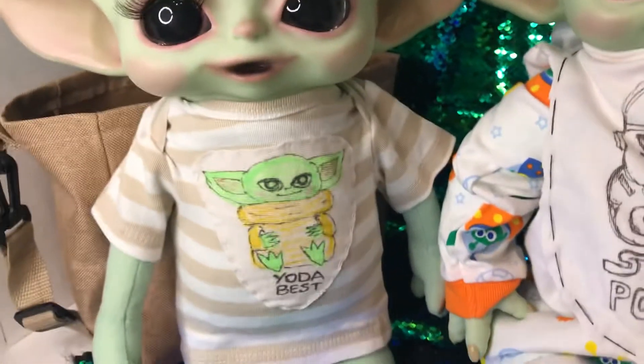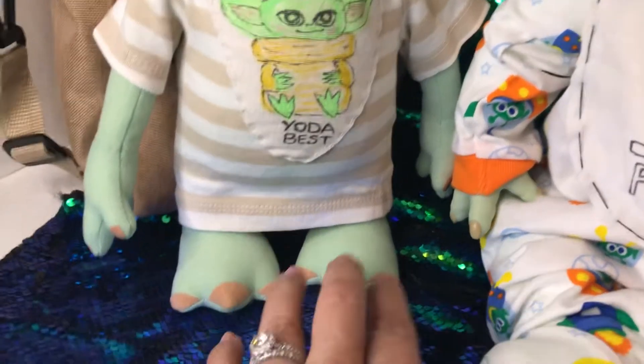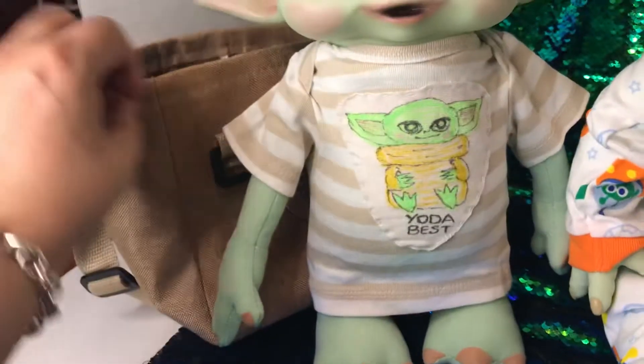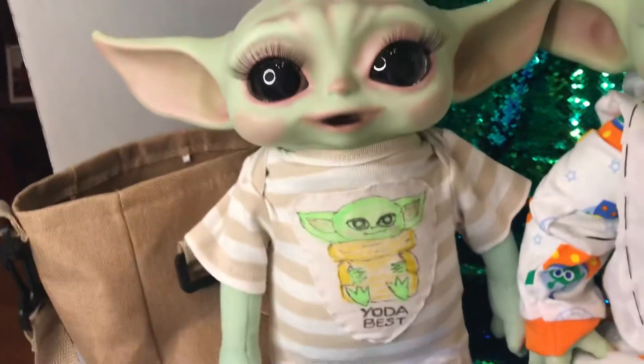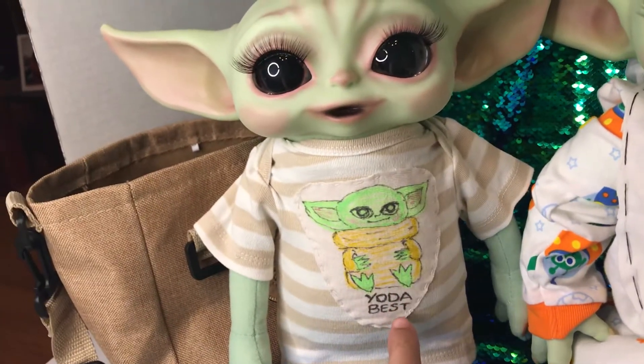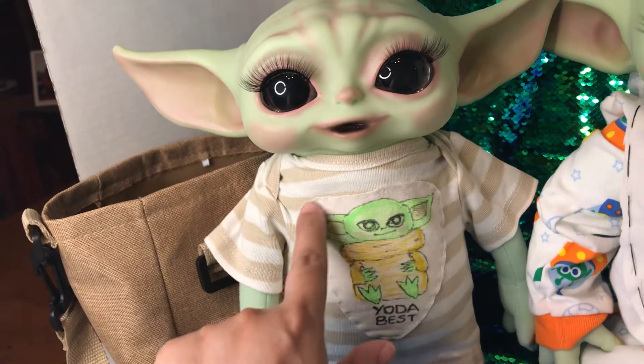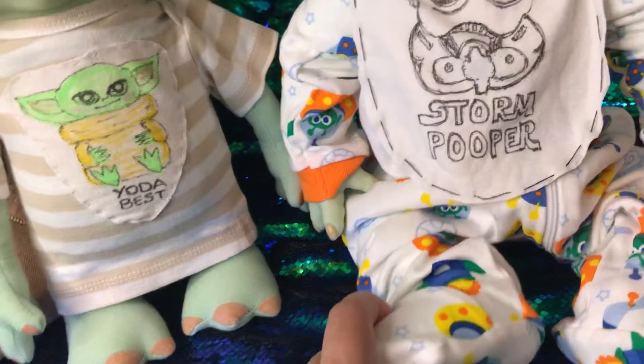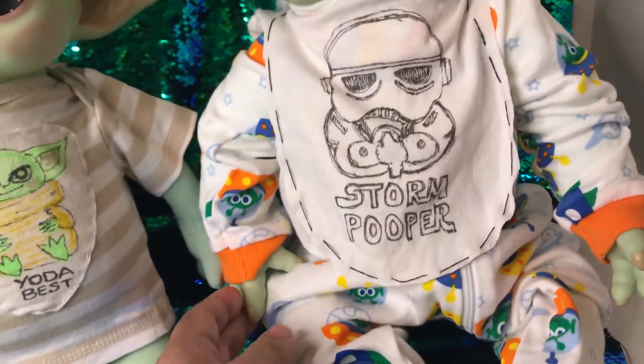And for this little baby, who's a little different — this one's got the little feet and it comes with the bag that you can tote them around in. I made this little 'Yoda Best' patch for his little onesie here, his little night shirt that we're using to show off his feet. This is a Cuddle Baby body that this one is on.